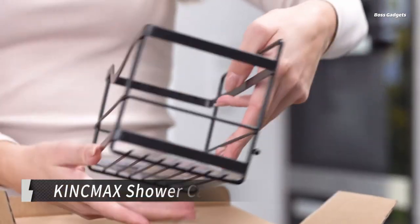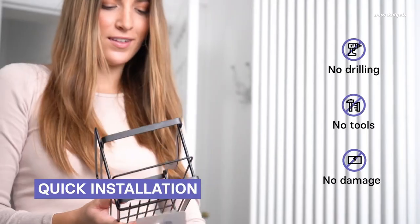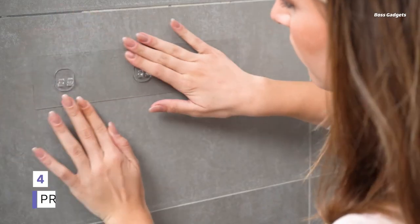The Kink-Max Shower Caddies offer an elegant and practical solution for organizing your bathroom essentials. This durable stainless steel set of two adhesive caddies provides ample storage space for shampoos, soaps, razors, loofahs, and more, keeping your shower or bathtub area clutter-free.